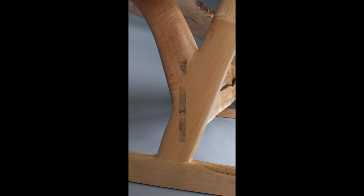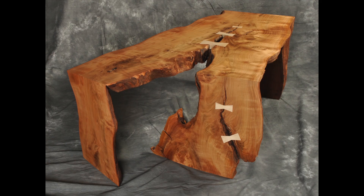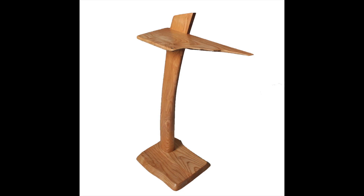Chris describes his work as sculptural, and it's easy to see why — there aren't a lot of straight edges in his work. He mixes graceful curves with the natural characteristics he finds in wood to create very unique pieces, everything from live edges and sapwood to unique coloring and grain. Things that are often removed from a piece, Wong leaves in and even highlights.